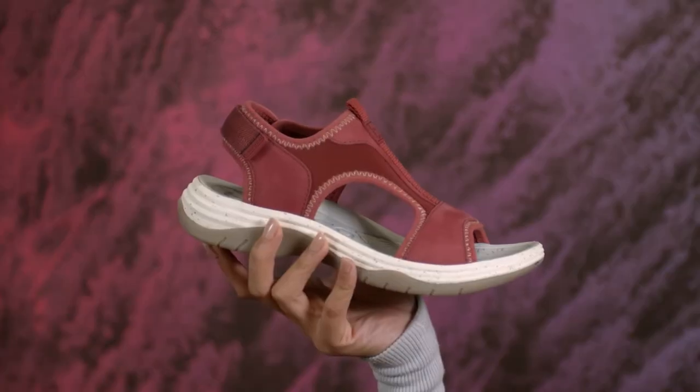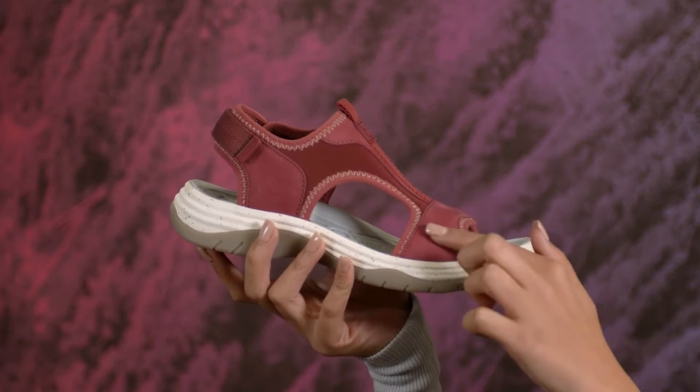Hi! It's Sunshine with my summer adventure essential, the water-friendly Niagara by Bionica. Available in vibrant colors or neutrals, this sleek ultralight sandal is ready to take you on all your favorite summer activities with a waterproof nubuck and stretch fabric upper that gently hugs your foot.